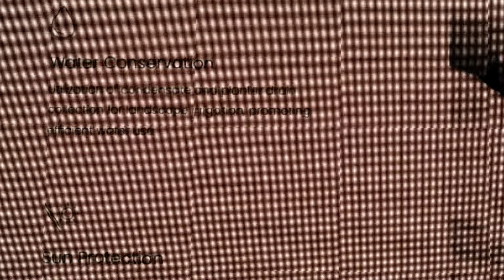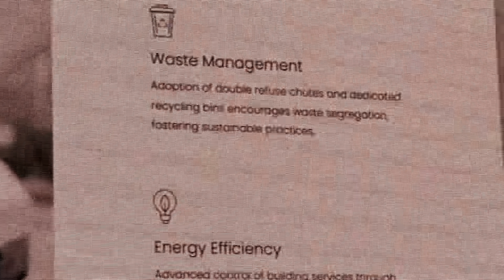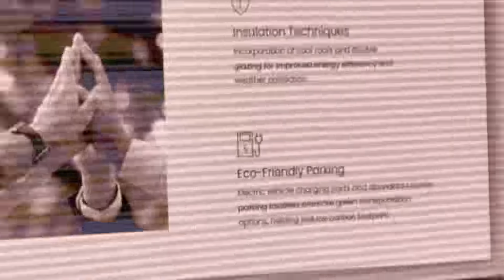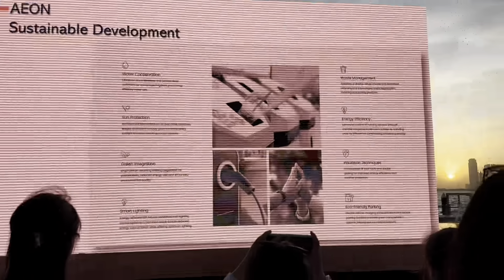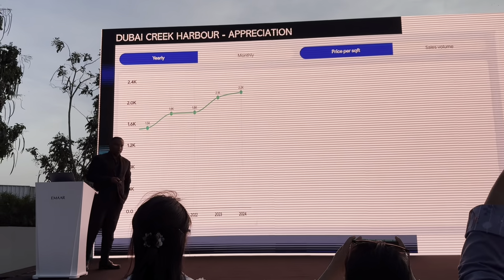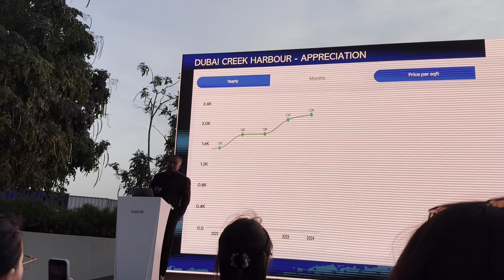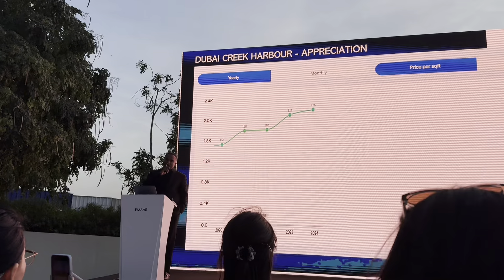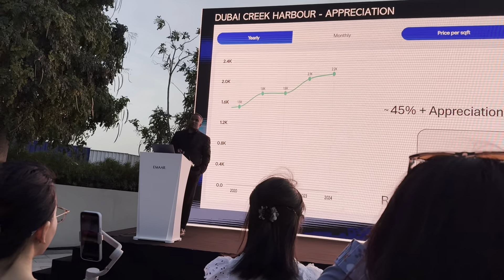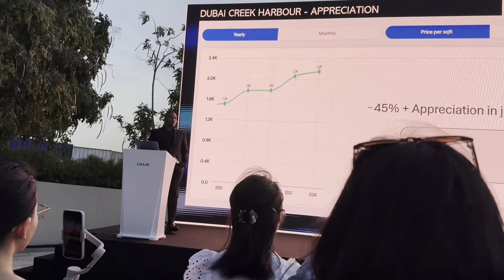The development is highly sustainable — covering water conservation, sun protection, waste management, and energy efficiency throughout the linear parks. On pricing: Dubai Creek Harbor currently trades at 2,200 per square foot. Four years ago, it launched at around 1,500 to 1,600 per square foot, meaning customers have already seen approximately 45 percent appreciation in four to five years.